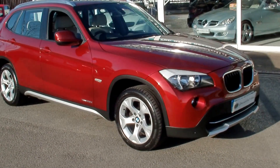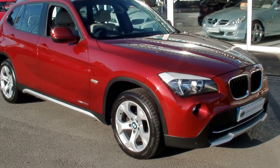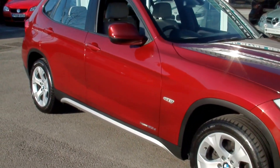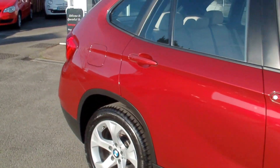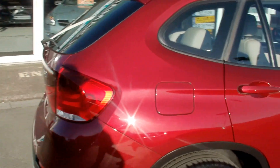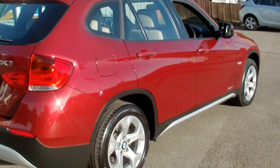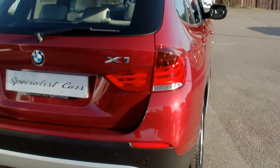It truly is absolutely unbelievable — totally unmarked, one owner car. The car has over £5,000 worth of factory options. Registered in February 2011 on a 60 plate.